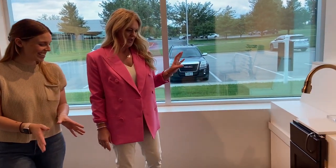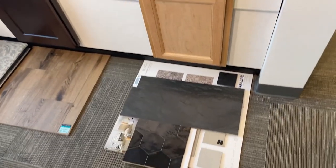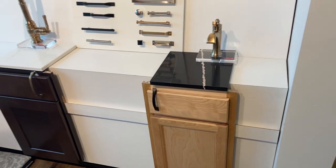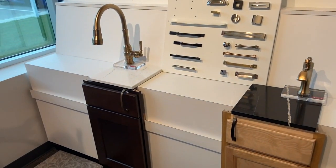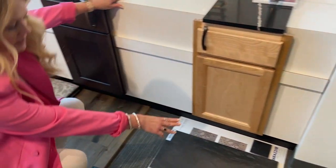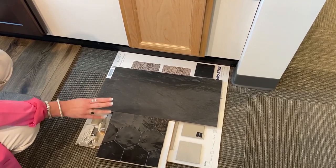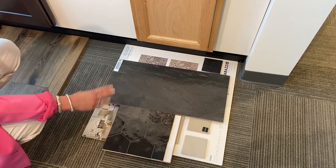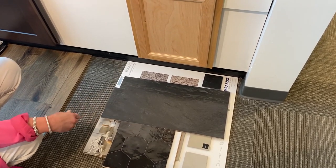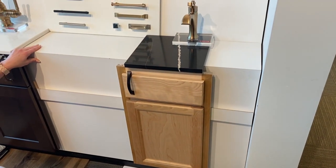We pulled together a kitchen and a bathroom based on some of the selections that you were liking. You wanted something more natural in the bathroom, with that gorgeous black quartz countertop and the gold faucets. And then we looked at three really different floors — a square tile, a rectangular tile, and a hexagon tile. We can usually get prices on different things too, so if you're deciding based on price, that helps out as well.